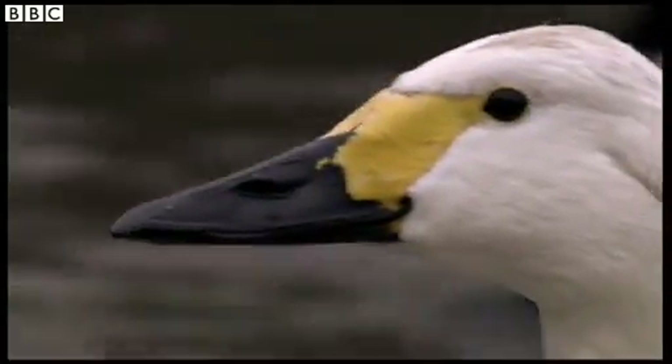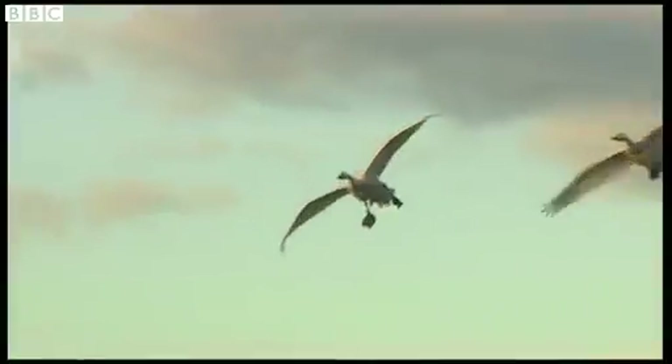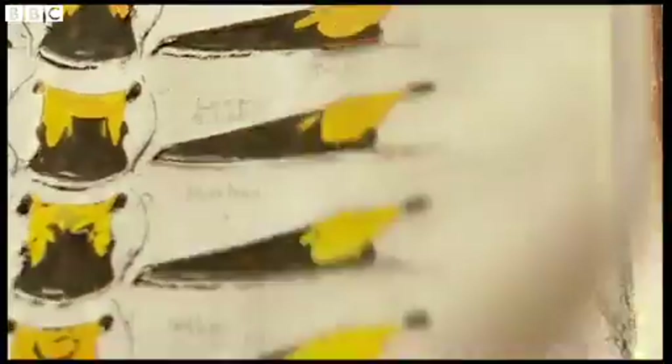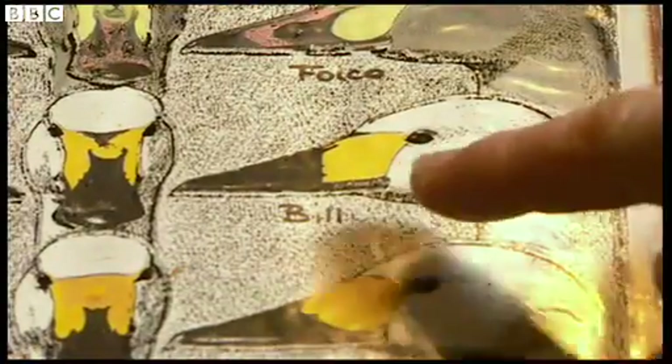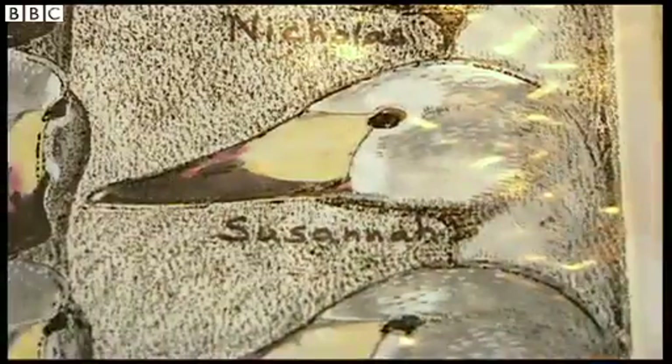With 9,000 mug shots to date, it's an impressive family album. And for these international travellers, it's unrivalled around the world. I spotted two magnificent beasts on this page — here they are: Bill and Susanna. A beautiful couple of birds.